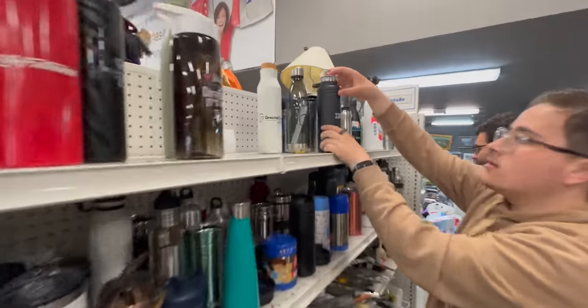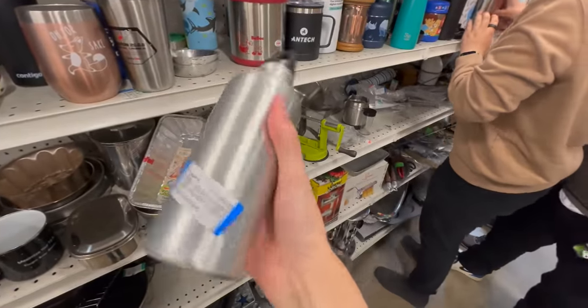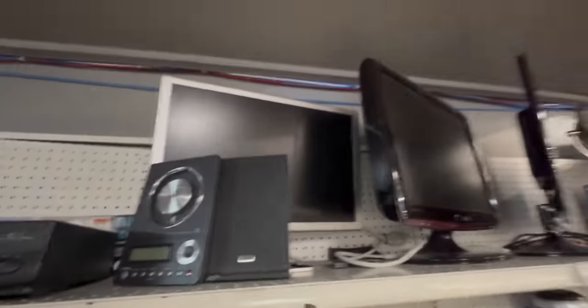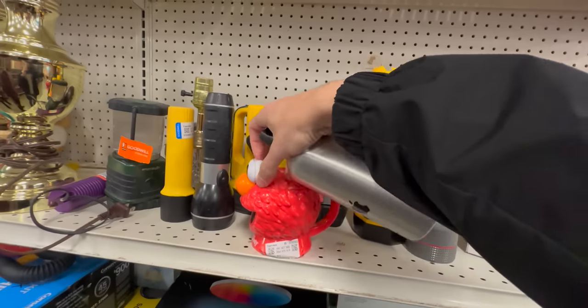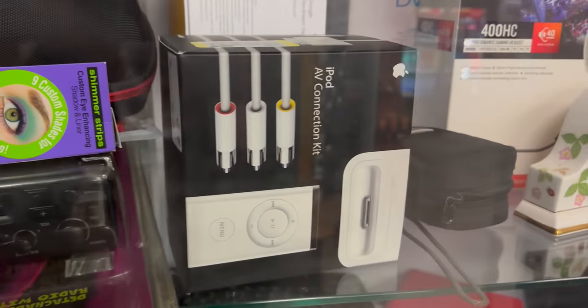This is the last Goodwill. We're really close to Apple Park right now. We found an IBM bottle for $3. There's another cinema display up there. There's also an old iPod AV connection — this thing still sells for like $50 on eBay.